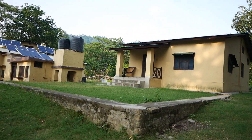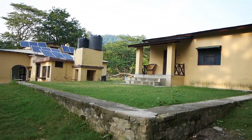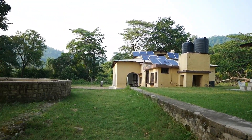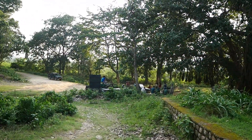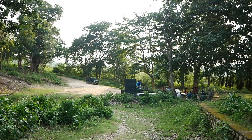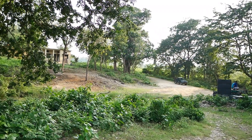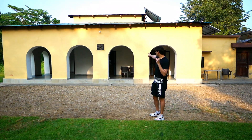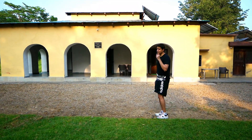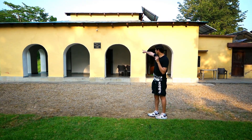This is Jhirna Forest Rest House. We have just entered the campus. Unfortunately, there was no luck — we didn't spot a tiger. But still, the safari is not over. We hope for the best, and we will keep you updated. As you can see behind me, this is the Jhirna Old Forest Rest House, which was built in the year 1908. It's clearly written on the wall, as you can see on the right-hand side.